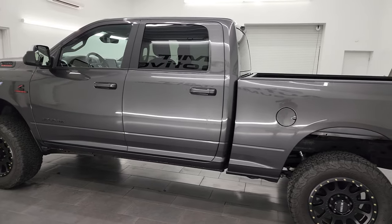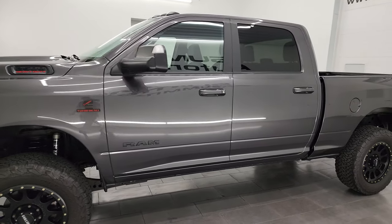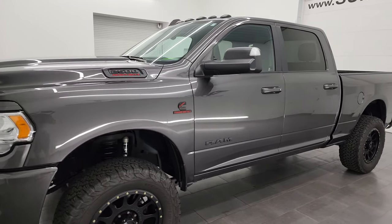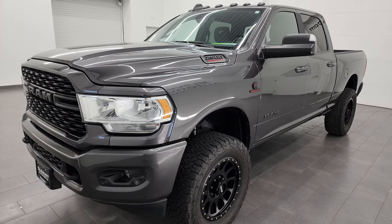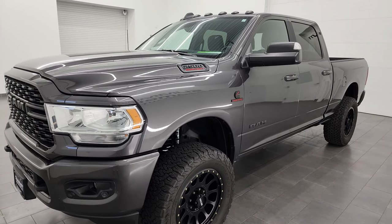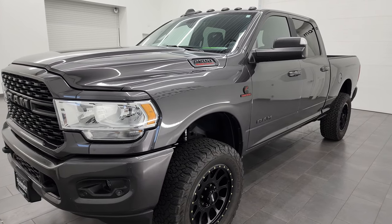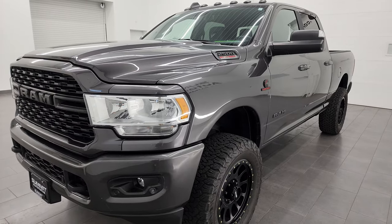This 2022 Ram 2500 has the 6.7-liter Cummins diesel engine, paired up with the 6-speed 68RFE automatic transmission. This truck has a max tow capacity of 19,956 pounds and a max payload of 2,169 pounds. Found those on Ram's Tow Guide website — I'll link them in the description below.